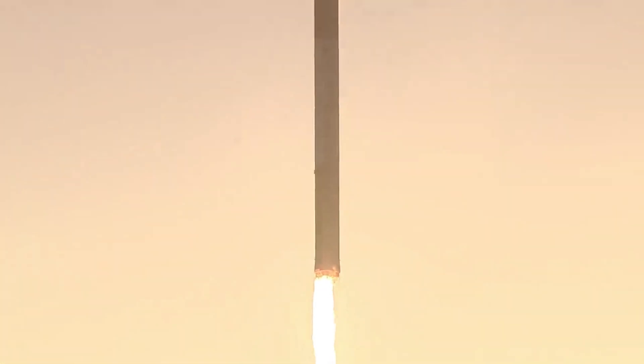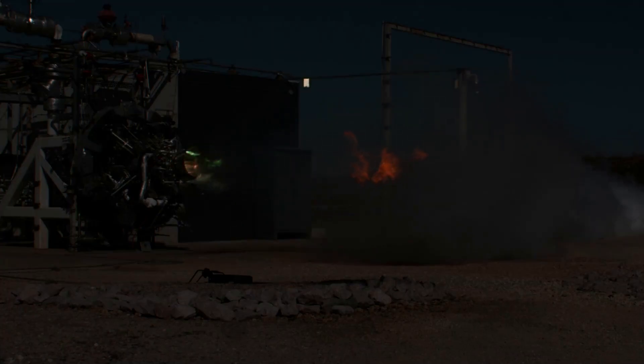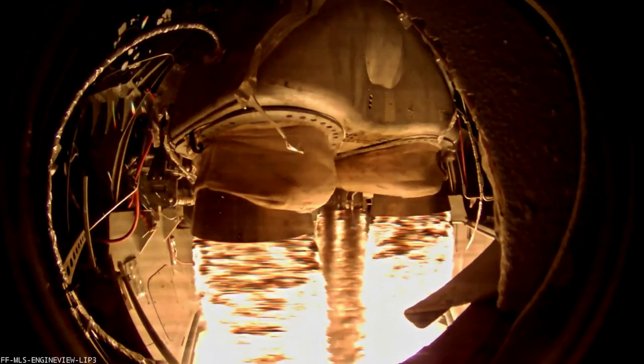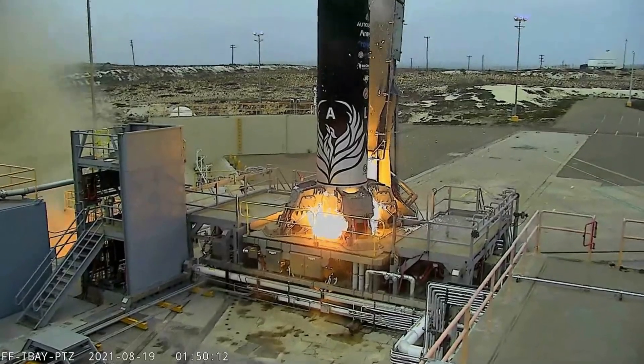Firefly Aerospace just announced a host of new information relating to its new set of orbital vehicles. With three versions, Firefly and its customers now have a wide range of options when launching Alpha. We will have to wait and see how it progresses and the impact it has on the space industry. Thank you very much for watching.